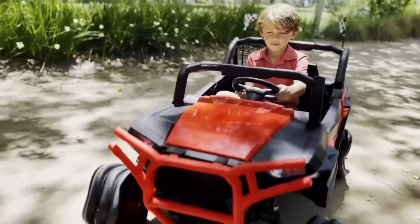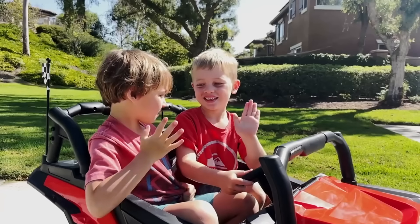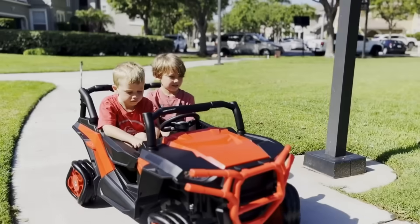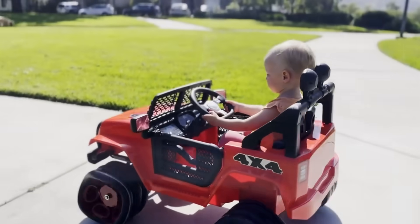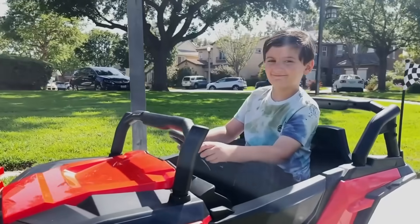For the parents' peace of mind, the kit includes a remote control. Single and two-seat versions are available. The price starts at $490 and will be shipped in October 2022. Additionally, they offer an electric skateboard for $700 and a classic longboard for $192.